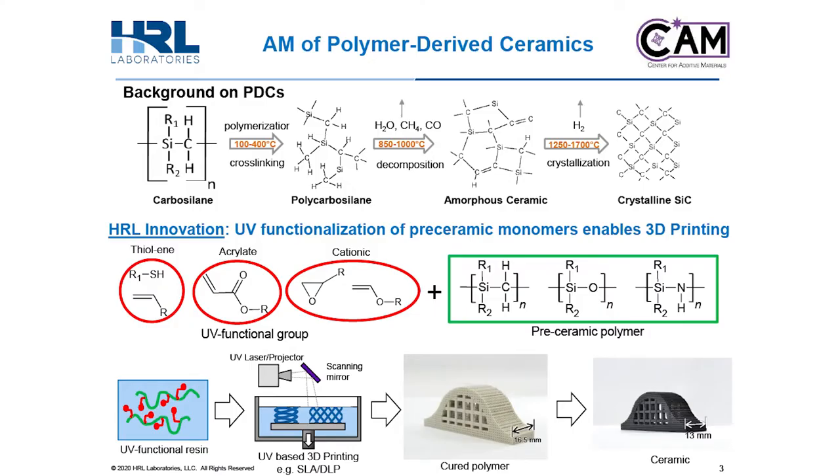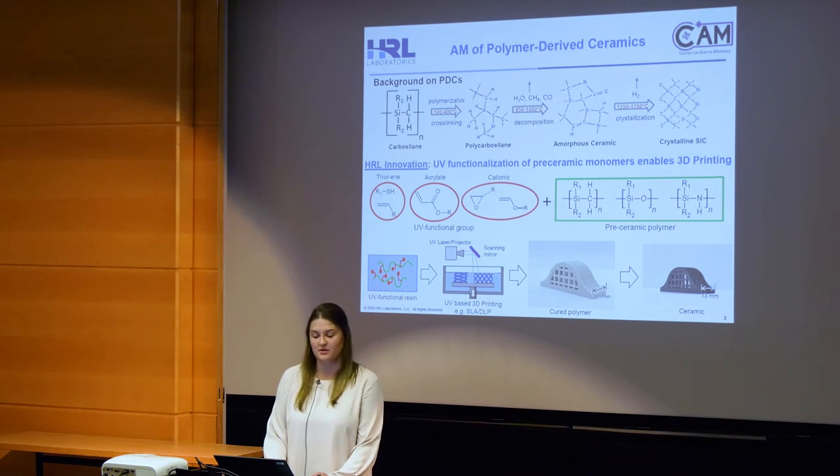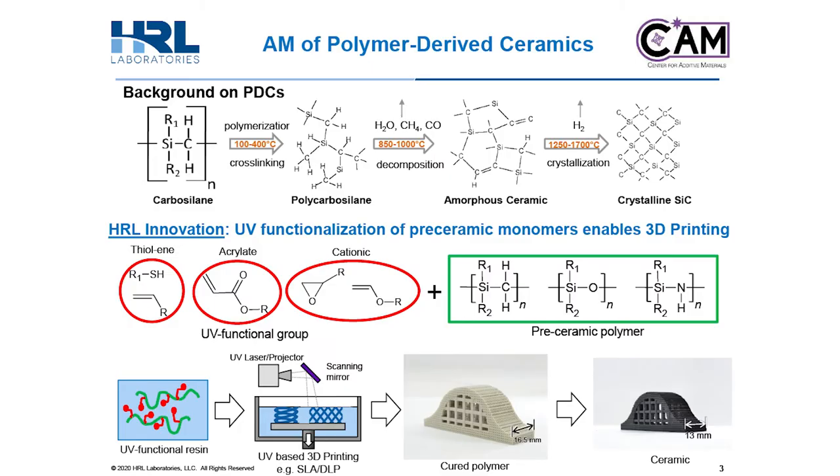For some background, there are certain silicon-based polymers that can undergo pyrolysis and crystallization to form crystalline ceramics. These are the polymer-derived ceramics. This type of ceramic forming method has been around for about 50 years and is widely used today to make ceramic fibers and ceramic matrix composites. Up until recently, these polymers have only been able to be cured through thermal curing, so the geometries available are limited. Our team's innovation at HRL Laboratories has enabled the use of these pre-ceramic polymers in commercially available 3D printers. When you add a UV functional group to the pre-ceramic polymer, you're able to facilitate cross-linking through UV curing as opposed to thermal curing.